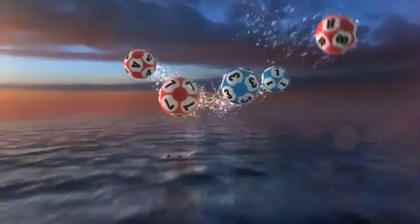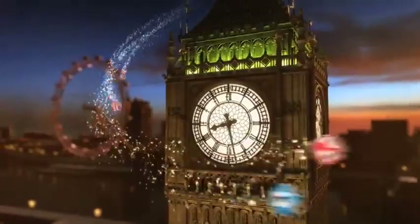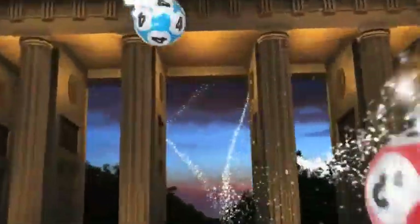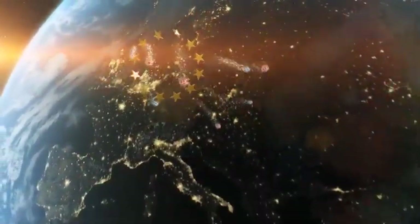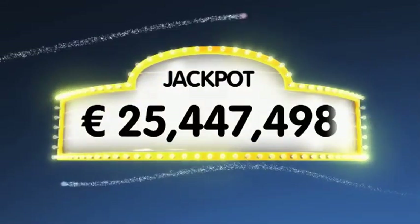Good evening ladies and gentlemen and welcome to our daily European Euro Lotto draw. We wish you all the best of luck for this Wednesday evening Lotto draw. As always we will draw five numbers and two letters. If you get the whole combination right you will win the jackpot which is at over a massive 25.4 million euro.